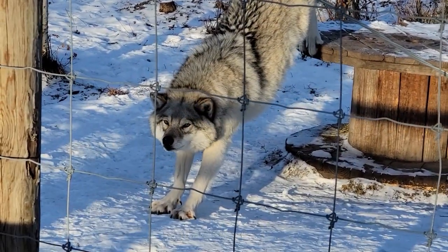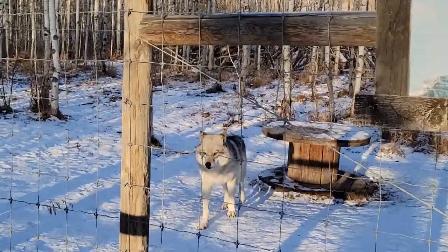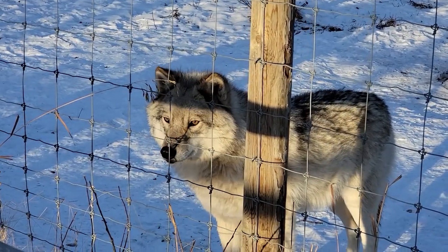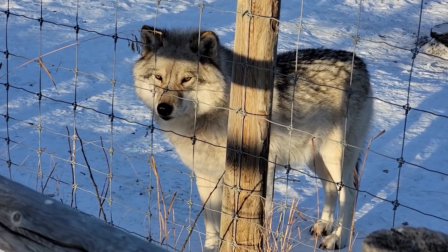She sees the lady in red coming. Does that mean you're getting some treats? Wow, beautiful.